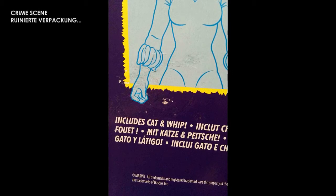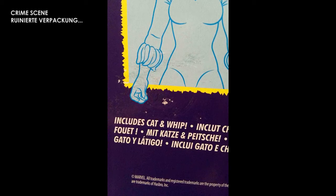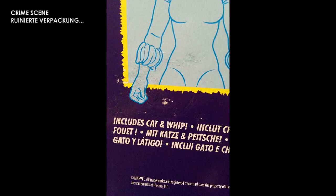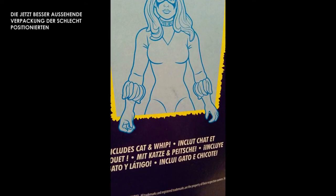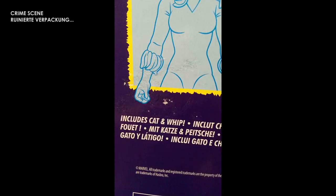Und dann, um mich zu verhöhnen, hat das Schicksal entschieden: zieh doch mal den Aufkleber von der anderen Figur ab, die du aufmachen willst. Und das ging wunderbar — ohne Probleme. Jetzt habe ich also quasi eine Figur, die perfekt in der Verpackung sitzt, aber wo die Verpackung hinten ruiniert ist. Und eine Figur, die nicht gut in der Verpackung sitzt, mit einem Zubehörteil das einen deutlichen Farbfehler hat — aber eine perfekte Verpackung. Ich denke mir so: was mache ich denn jetzt? Welche mache ich auf? Ich habe mich entschieden: die mit der ruinierten Verpackung bleibt trotzdem an der Wand, weil ich ja von vorne draufgucke und von vorne ist sie in Ordnung.